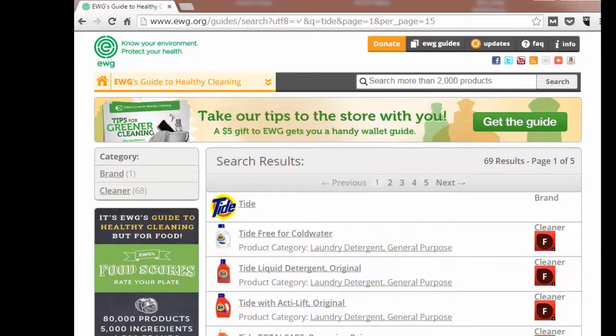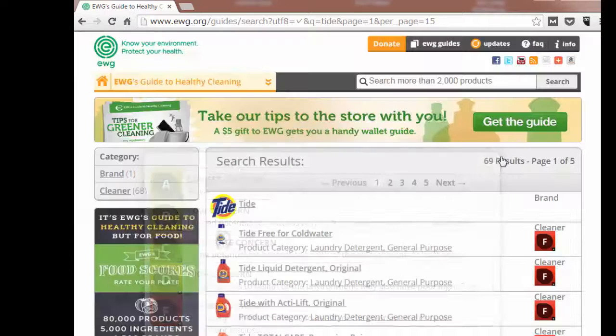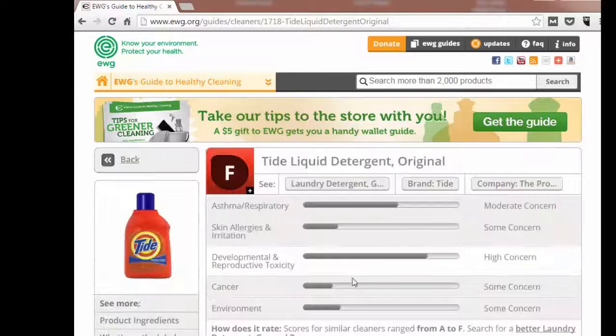To learn about the way products are scored, click on a score to read about the scale. Let's explore the ingredients in our example by clicking on it. A summary of the concerns associated with this product is displayed at the top of the page, and the categories of concern are listed as well. Ingredients associated with asthma or respiratory issues, skin allergies and irritation, developmental and reproductive toxicity, cancer, or environmental issues make up the overall score.